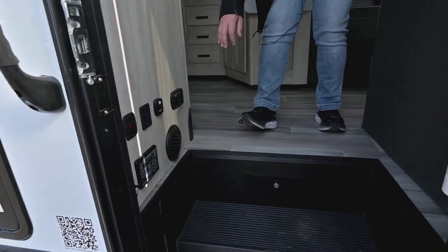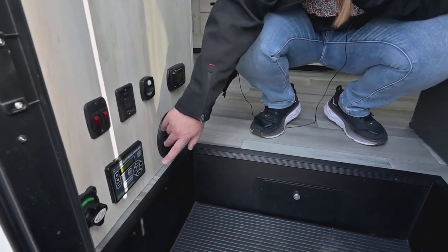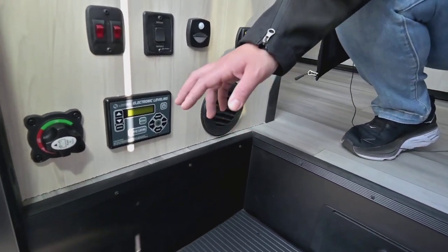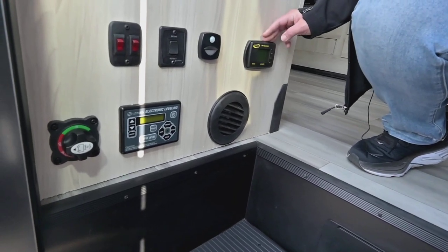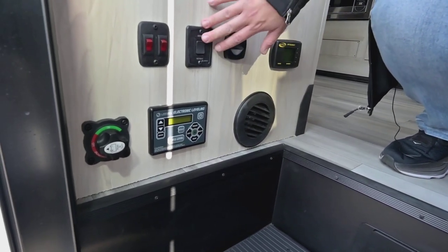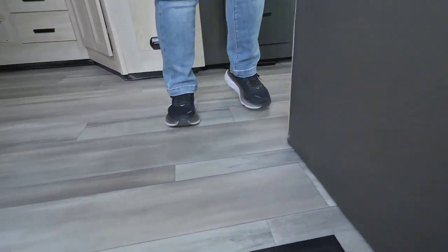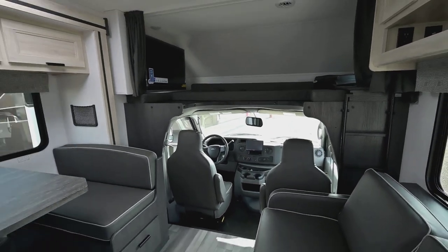So when you first go inside, what you're going to see is the automatic leveling control pads — nice and easy, you just press a button. It's also got the battery disconnect. There's a little motion sensor light, this is for the solar on top, this is for your awning, and this is for some lights. We also have a technician that will spend hours with you teaching you how to use everything.